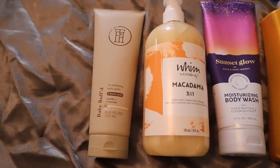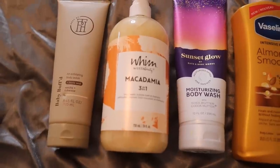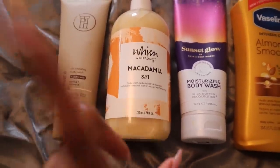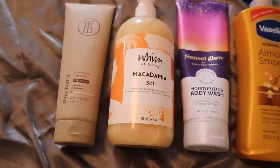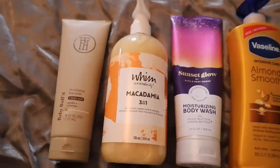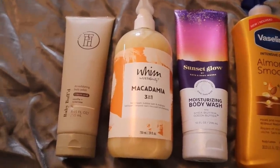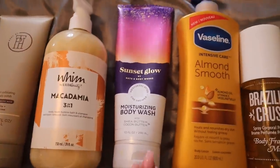Then I go in with the macadamia body wash from Ulta Beauty. So many of you told me about this body wash and how good it smells. I literally do not need to use a lot of this — this is actually a backup; I already have one. It smells so good, it's definitely very almondy, cookie-like, buttery — it's a very sweet body wash.